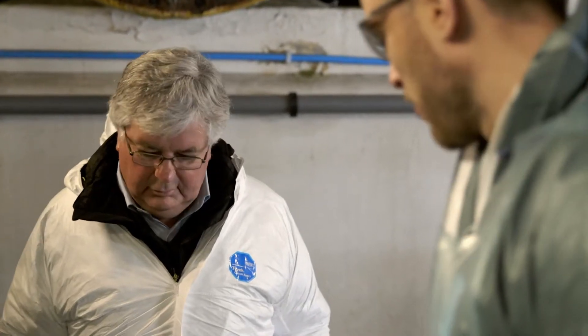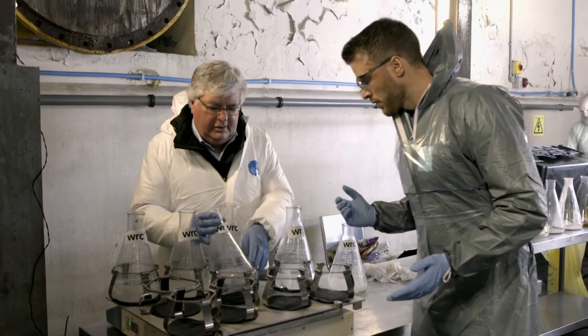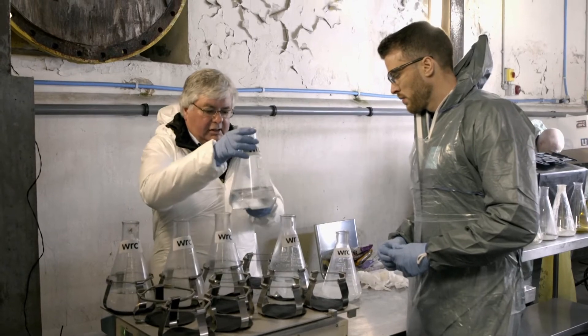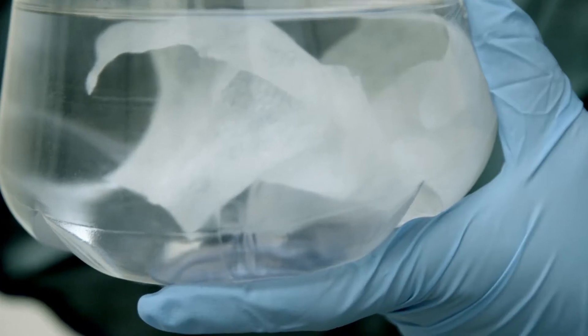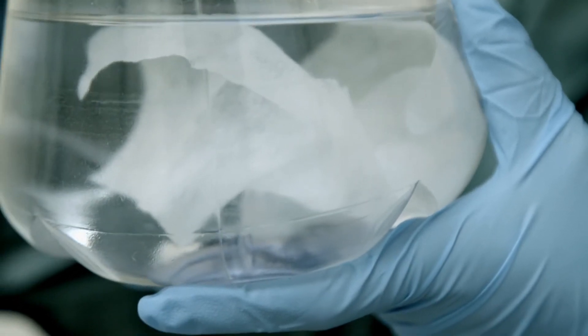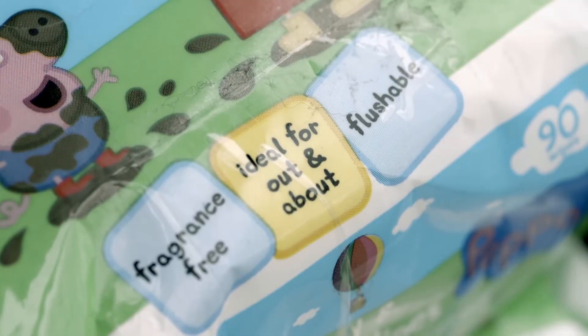And clearly a big difference between that and this one, which is just a fully formed wet wipe. This has been on for three hours and it's still just as it was when it went in. And if that went on for another two or three days, it wouldn't be any different. That is marked in a great big label on the front: flushable.